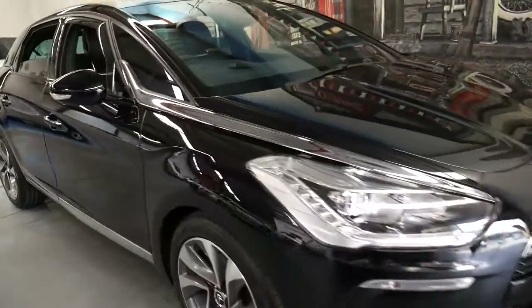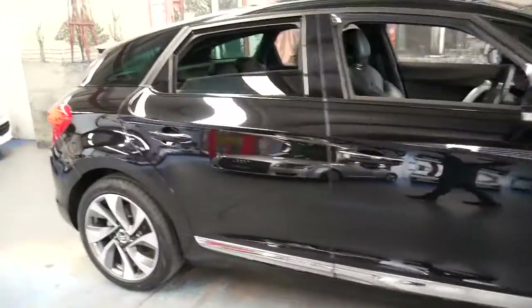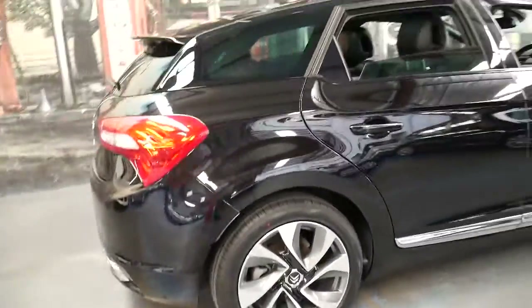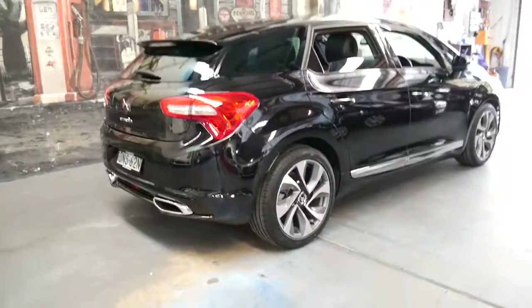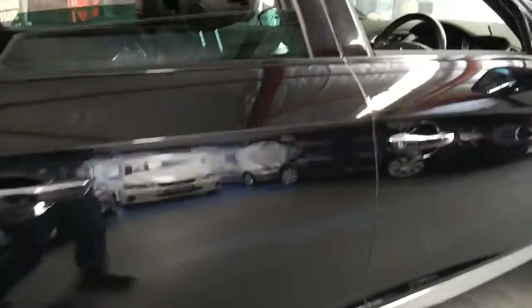This 2013 Citroen DS5 is absolutely stunning. It's black with black leather interior and it comes with a huge amount of features for such a small car.